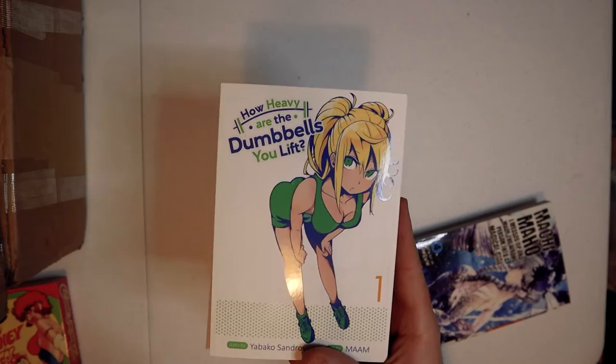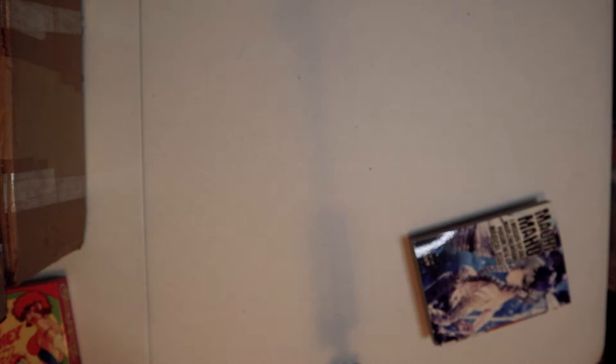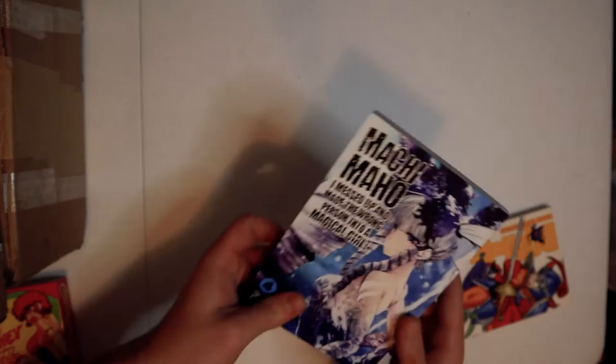Whereas How Heavy Are the Dumbbells You Lift starts off with one character and then one becomes two, two becomes three — it goes kind of slow so you get familiar with everyone. But I highly recommend reading the series. There's a nice Jason Statham reference in number four which I was dying laughing at — it's right at the end and I couldn't even believe it.